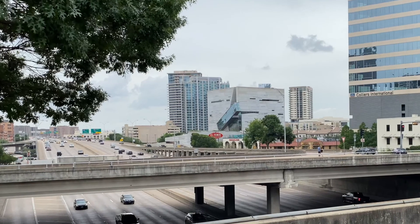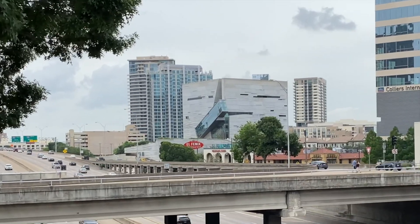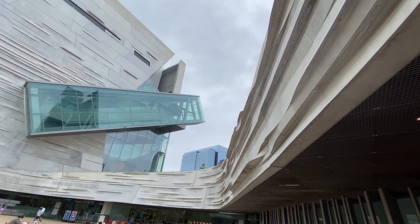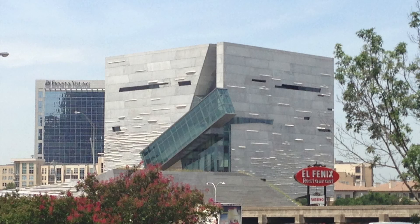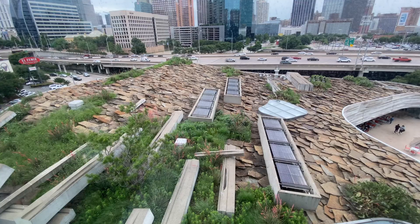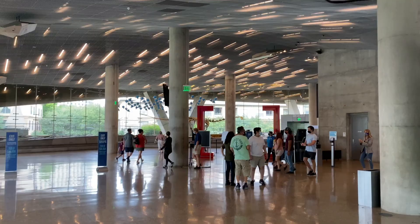The Perot Museum of Nature and Science was completed in 2012 and designed by Morphosis to promote science and literacy. A concrete cube of galleries rises above a horizontal landscape element with classrooms, theater, and support spaces.